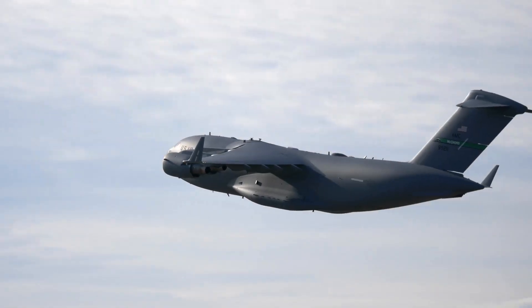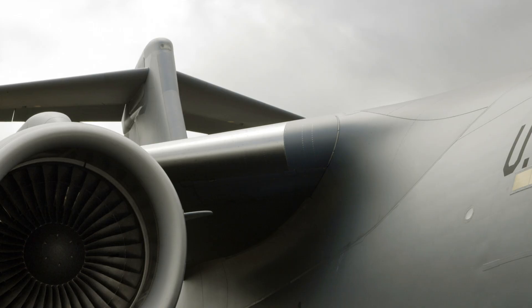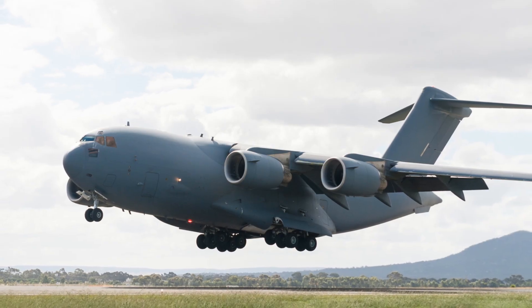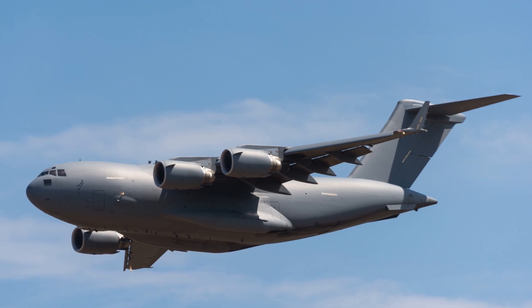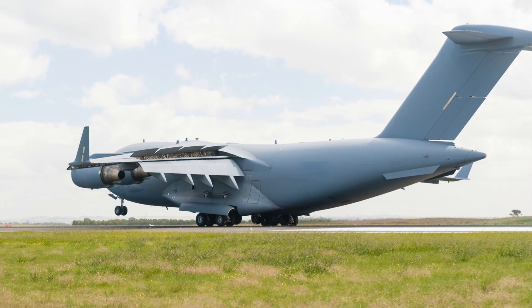Throttle up, and sand blasts everywhere. The C-17 charges forward, massive tires crunching over the uneven surface. In the cockpit, the crew's laser-focused, running final checks as the desert landscape blurs past. Then the nose lifts. For a split second it almost defies belief — this colossal plane, wings spanning nearly 52 meters, smoothly rising into the sky on nothing but a trail of dust.